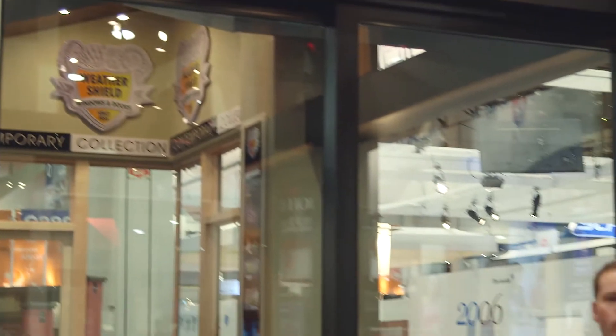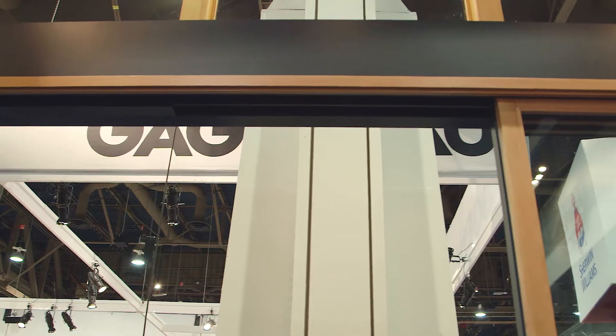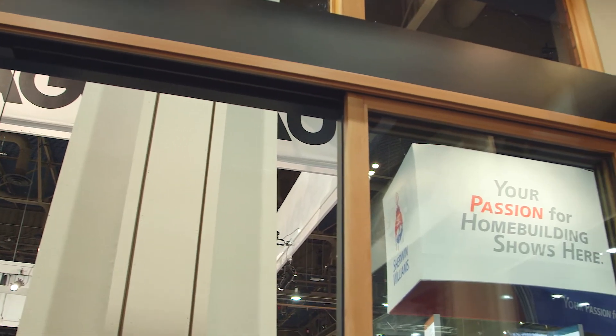We are at the International Builder Show and would like to take a few moments to highlight the key features of Wondershield's multi-slide patio door. This door is designed to create a seamless connection between the indoor and outdoor living space.